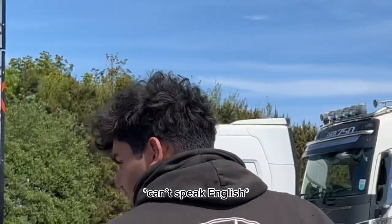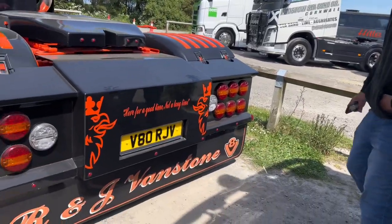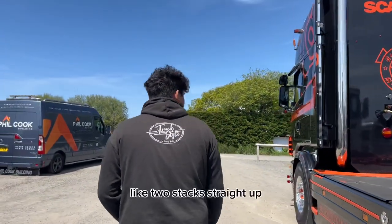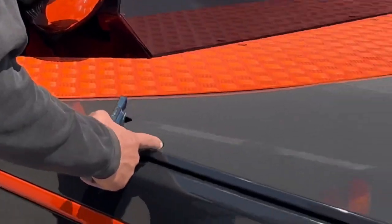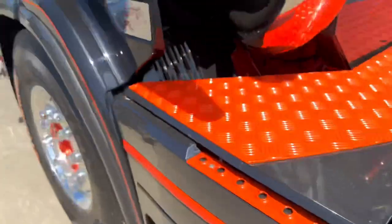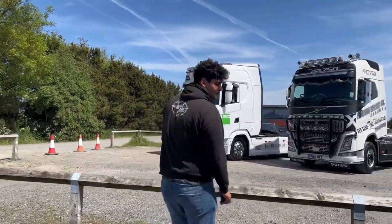We'll start from the rear, then we'll walk our way up to the front. Lovely custom rear bumper. We like that. And a custom rear flap of some sort. We like the two steps straight up. That's how we like it. And catwalk.